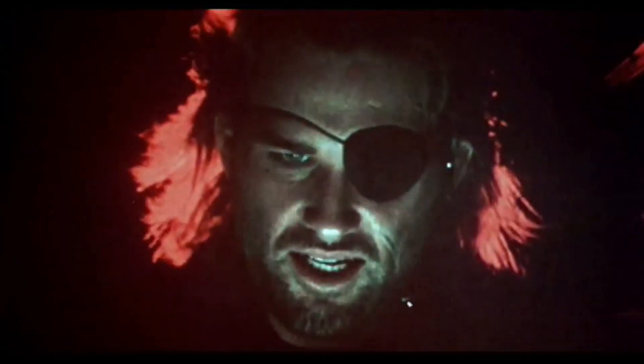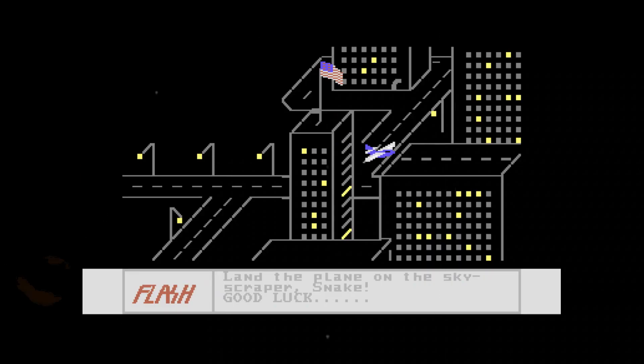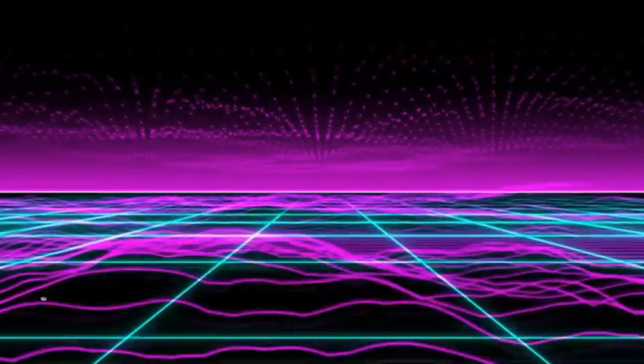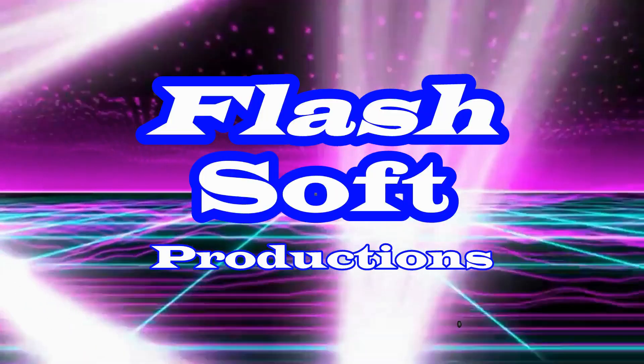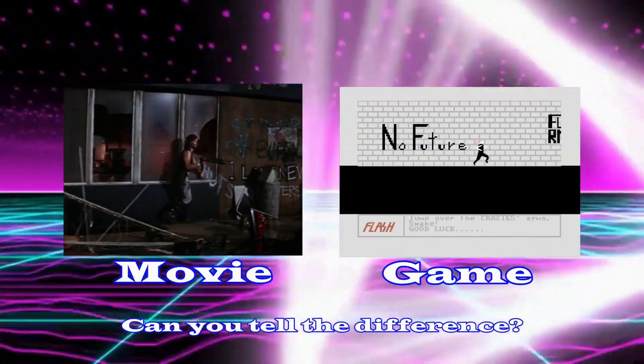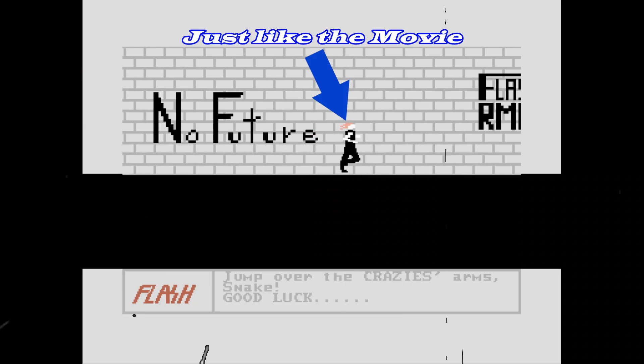Relive the party landing sequence with the world's most advanced flight simulator graphics your eyes have ever seen. Relive the hand grab sequence, the most forgettable part of this radical movie, which is now a full level. The Electric Whiz Kids and Flash Soft Productions have recreated Kurt Russell's exact running animation frame for frame, including his movie accurate orange hair.